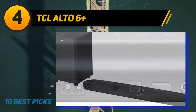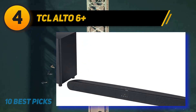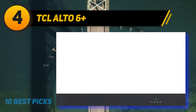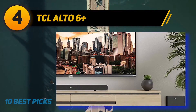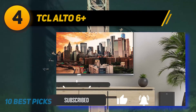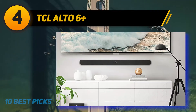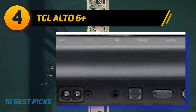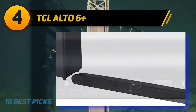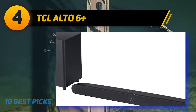Coming in at number four, the TCL Alto 6 Plus. The TCL Alto 6 Plus is the best affordable soundbar we have reviewed. While a 2.1 setup is very convenient, it still offers a significant upgrade over typical TV speakers. The bar is well designed and also has a dedicated subwoofer. Overall the sound profile is decently balanced, but some songs can sound a little flat or bland. EQ presets are available to help you tailor your tone, and a dialogue enhancement tool will help make voices crisper. The bar will get loud enough to use in an ample space without much compression.